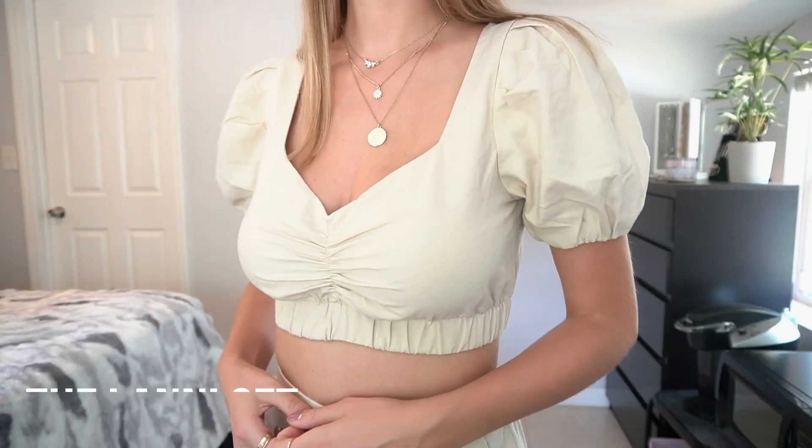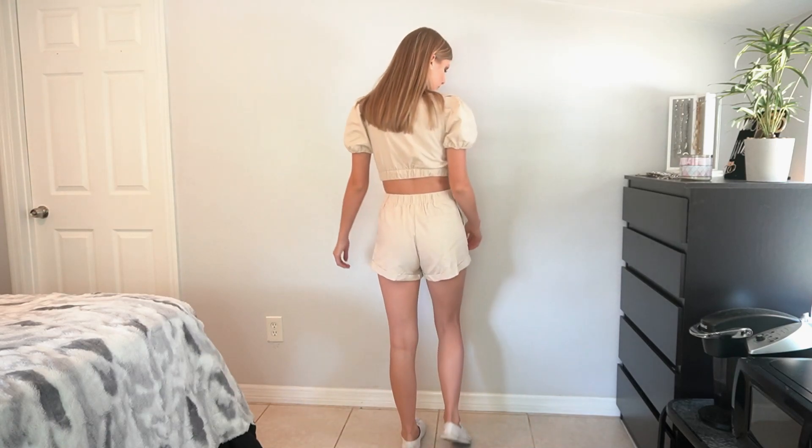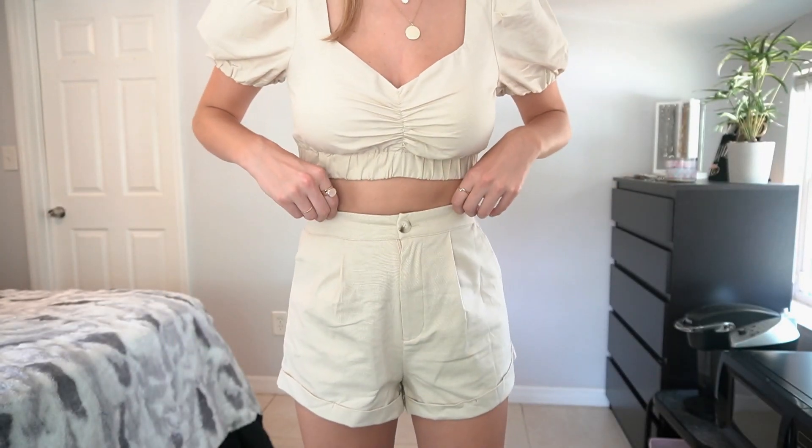The next thing from Princess Polly is this set — I love ordering sets because they already do the outfit work for you. It's called the Laney set in beige. The top has these cool puffy sleeves, which are really in right now, an elastic sleeve cuff, and it's a crop top. The matching shorts have a little button detail, a zipper, and a back pocket I just noticed, which is cute. It's this cool canvas-like material — I feel like I could make this look really cool and safari-inspired.